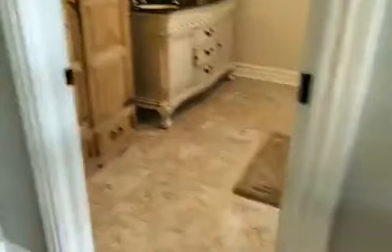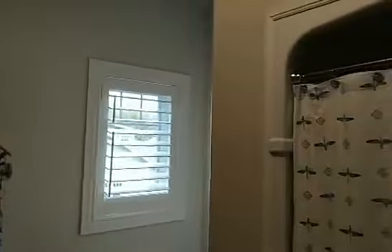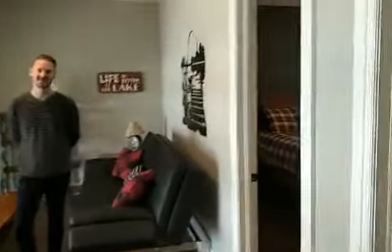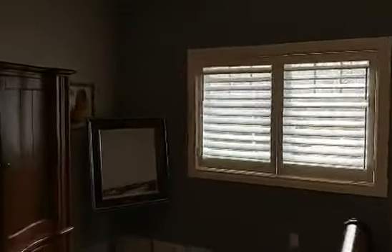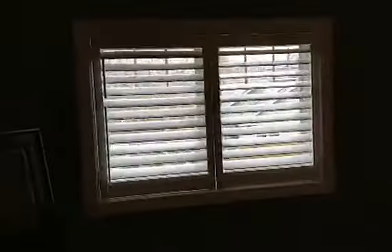Up here there is a full bathroom with his-and-hers vanities, beautiful floors, and a full bath. There are two huge bedrooms up here — these are guest bedrooms but they're massive, probably as big as the master. Beautiful with California shutters and engineered hardwood up here.